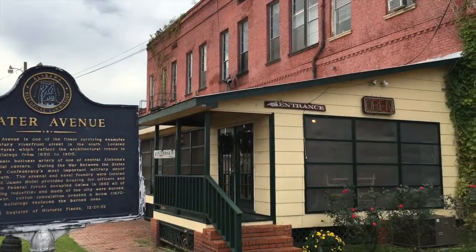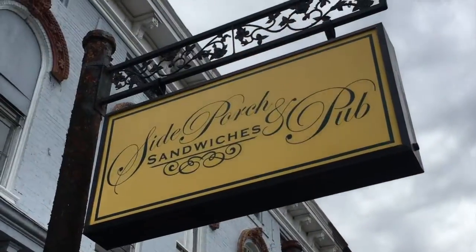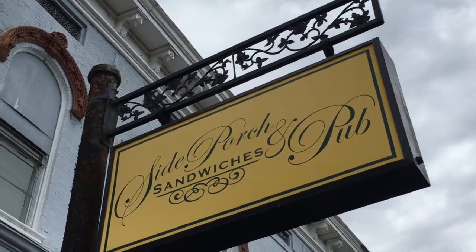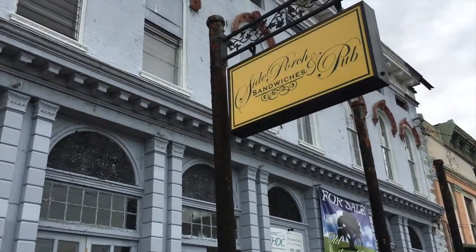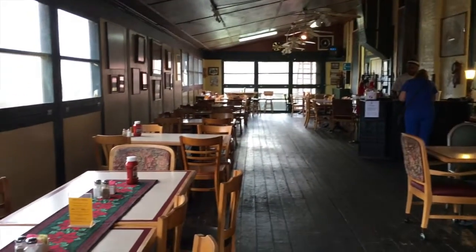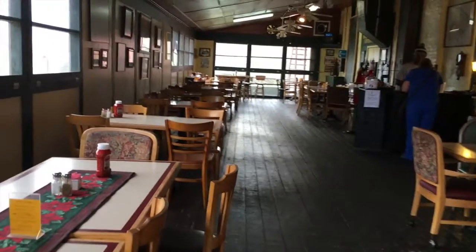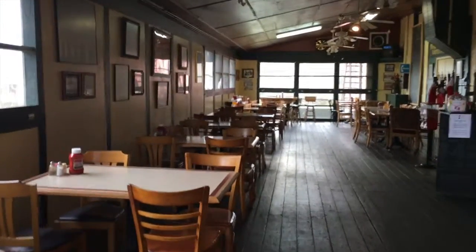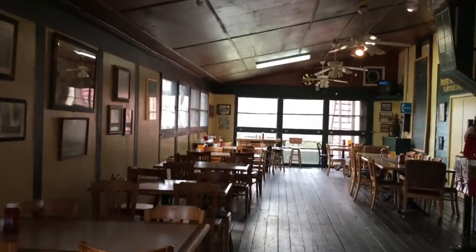This is one of the main stretches running here in the South — Water Avenue. Here we are on Water Avenue, and there are still working, still practicing restaurants here in Selma. And it's Old Town.